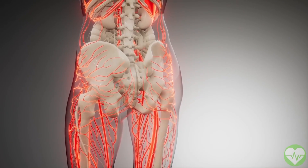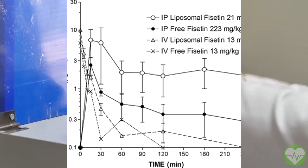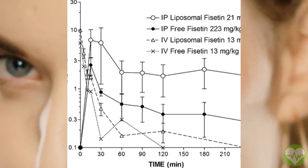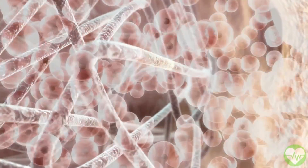Several human trials are currently underway. The challenge up until now was that Fisetin is converted to an inactive form in the digestive tract, meaning very little is absorbed into the bloodstream. For the first time, scientists have devised a low-cost way of increasing absorption by up to 25 times, allowing Fisetin to be dispersed throughout the body.